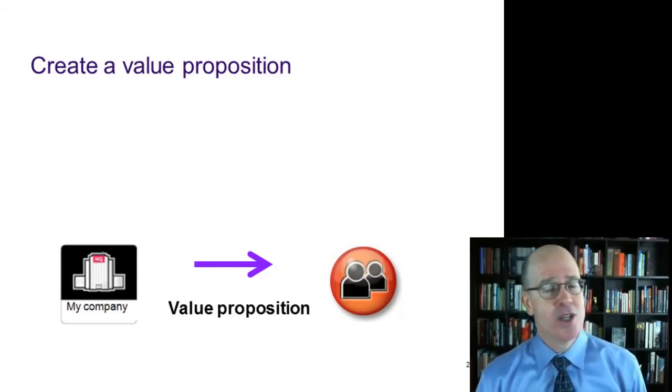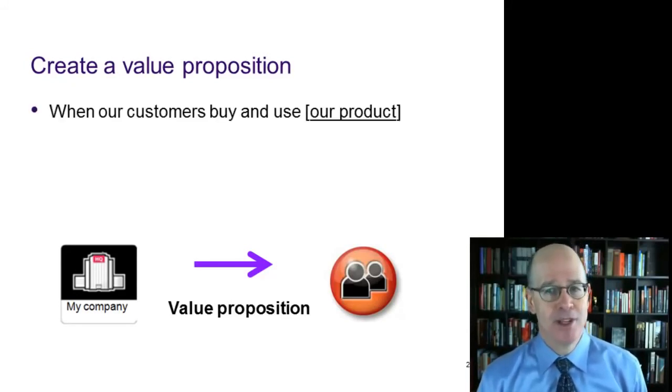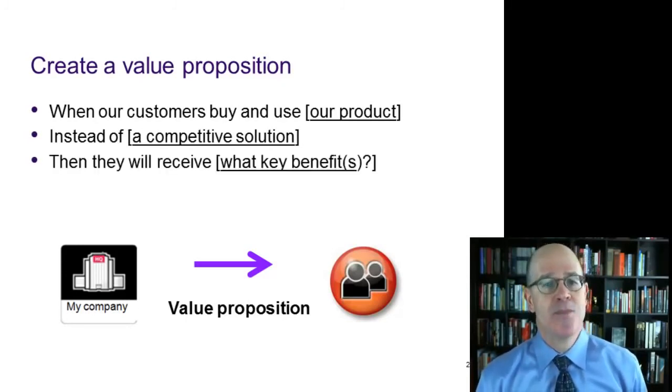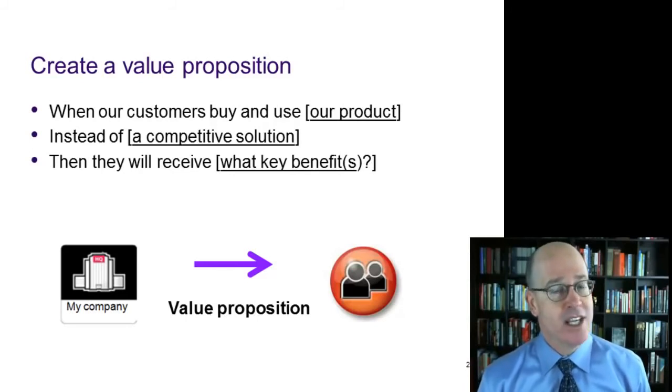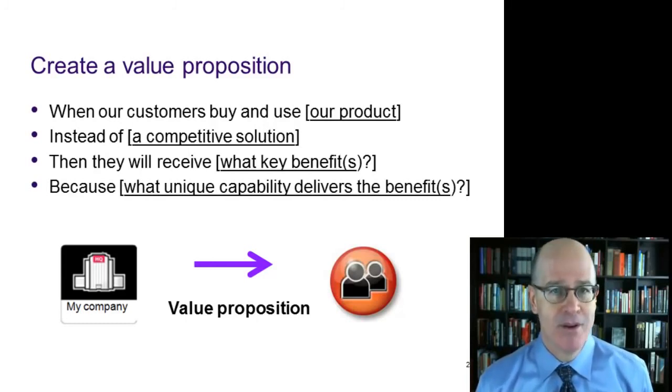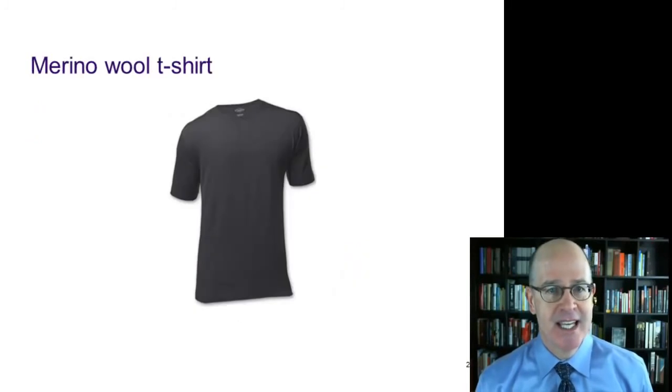Another way to approach it is to use a fill-in-the-blank template: when our customers buy and use our product or service instead of a competitor's solution, then they will receive what key benefits — not features, but benefits — because of the differentiation, what unique capability backs up those benefits.